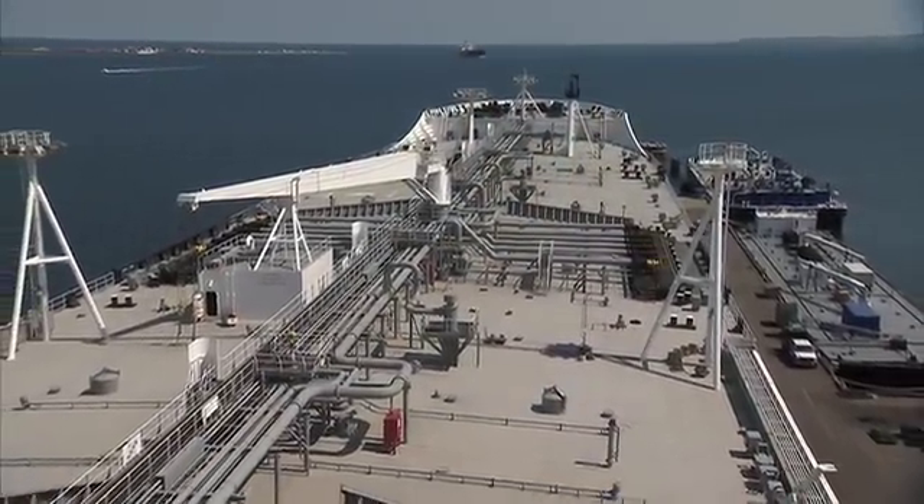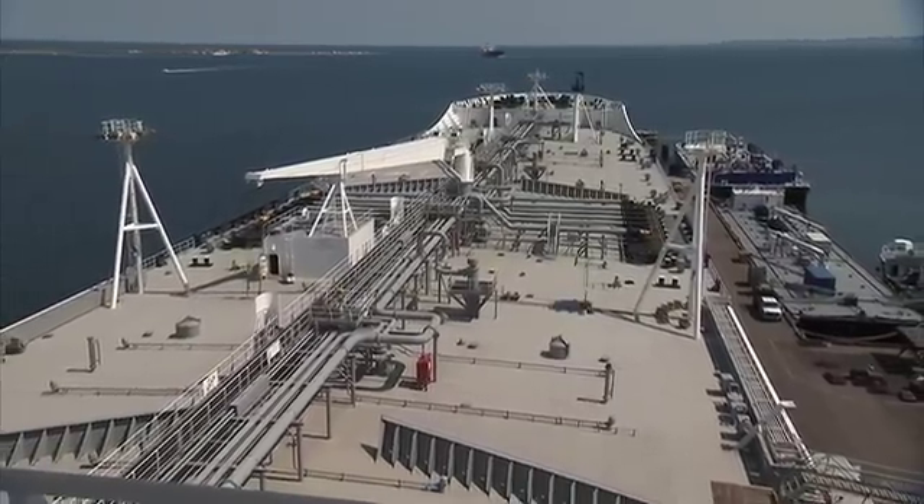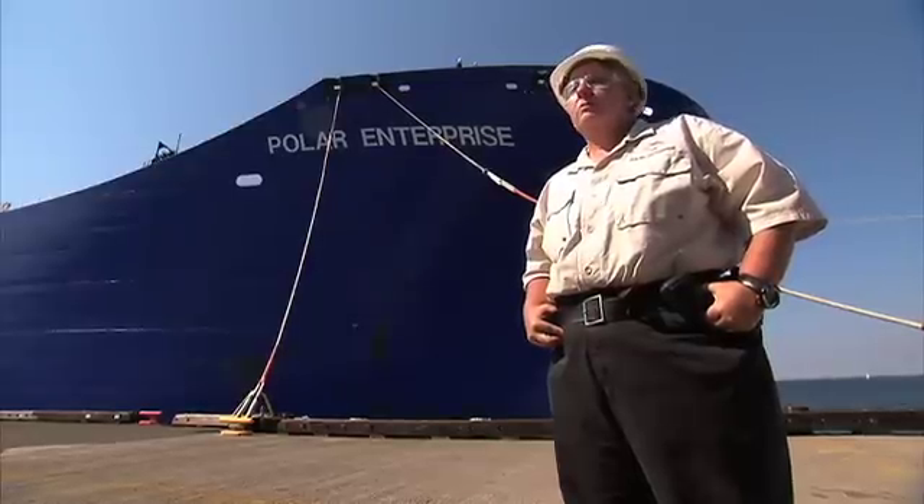This double hull tanker is 895 feet long, approximately three football fields long. She's 151 feet wide, and she has a total cargo carrying capacity of just over one million barrels of oil.